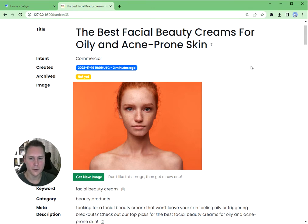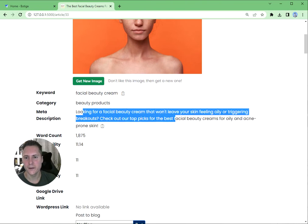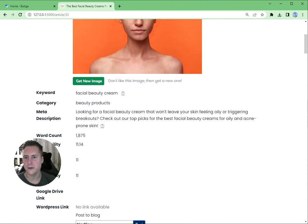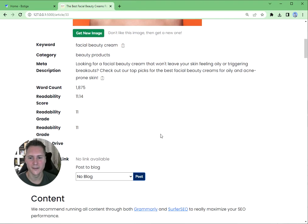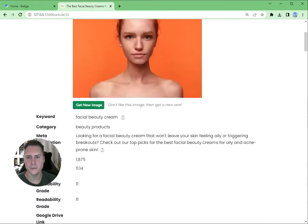Here we go — 'The Best Facial and Beauty Creams for Oily and Acne-Prone Skin.' I didn't type that title — very on brand, very handy for the customer. And the meta description: 'Looking for a great facial cream that won't leave your skin feeling oily or triggering breakouts? Check out our top picks for the best facial beauty creams for oily and acne-prone skin.' That's a great meta description — really going to get some clicks.